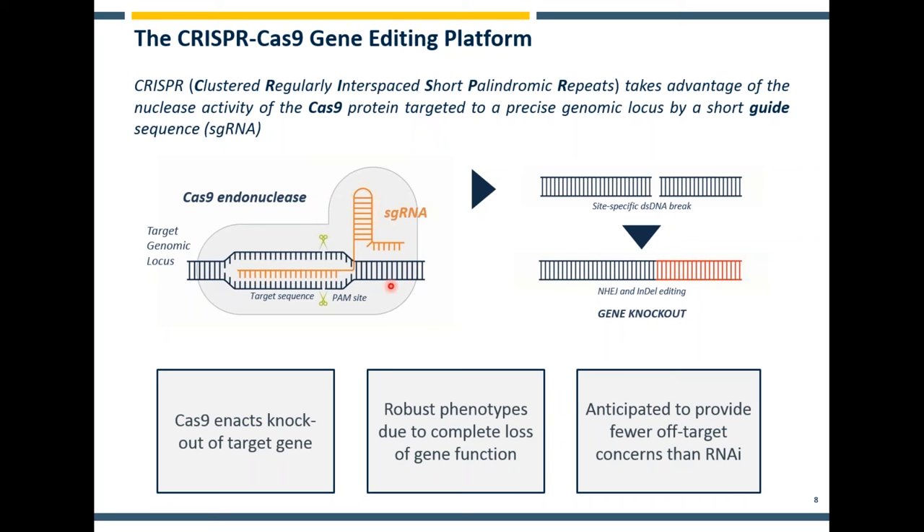Cas9 comes together with a chimeric sgRNA which contains a scaffolding domain — a tracer domain — and also a protospacer domain which forms a complementary sequence targeting the whole complex to a specific genomic locus. This component introduces double strand breaks and consequently generates mutations which cause out-of-frame edits of a particular locus or premature stop codons, resulting in the effective knockout of that locus, especially if you target the Cas9 and nuclease to an early genomic region. This has a high specificity and you can generate really robust phenotypes by complete loss of function due to total annihilation of gene expression from that locus.